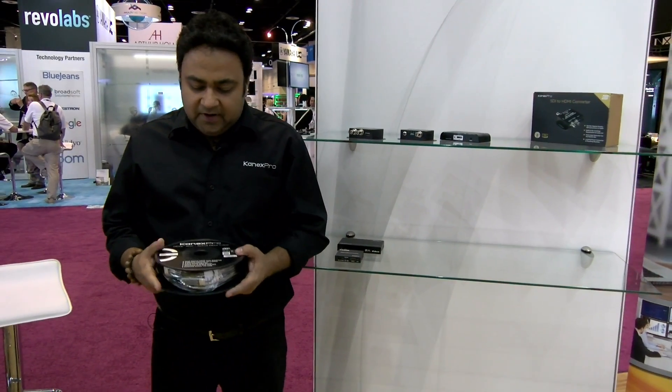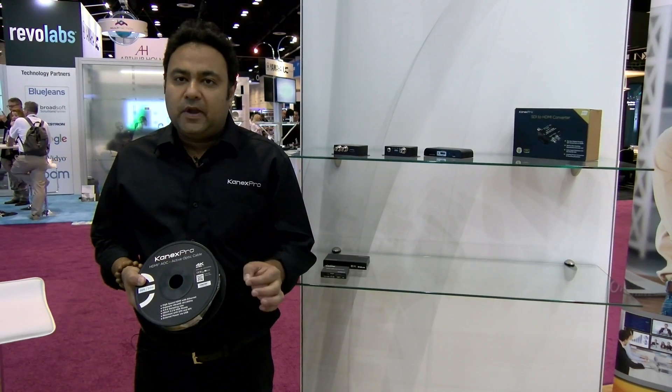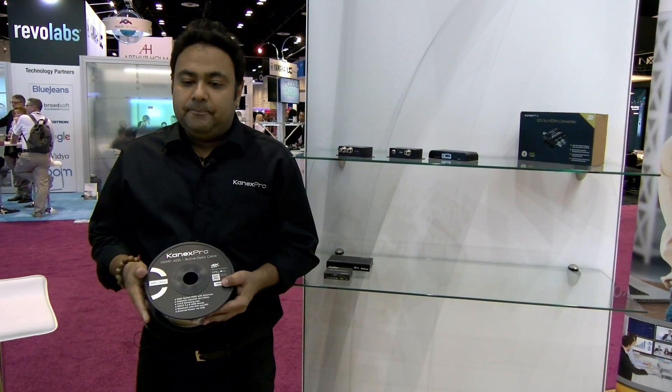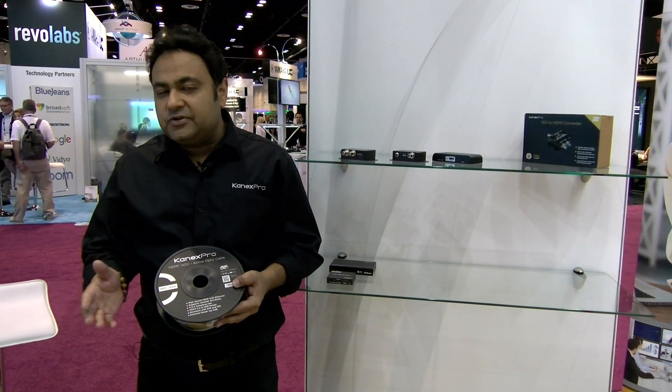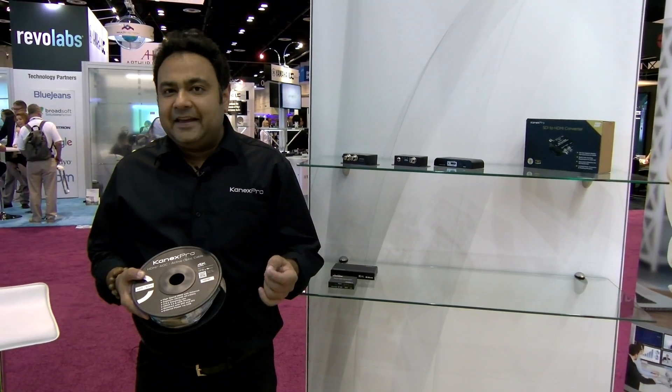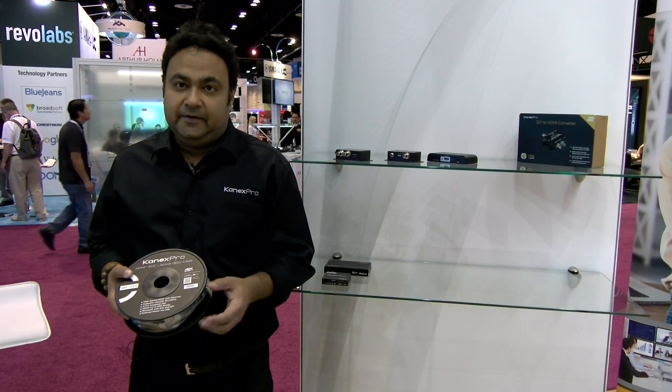What you're looking at is a very high-resolution uncompressed HDMI 2.0 cable over fiber. It supports full 4:4:4 chroma sampling with HDR support, has a bandwidth of 18 gigabits per second, and is HDCP 2.2 compliant.